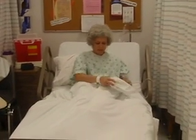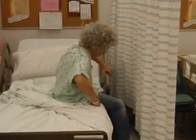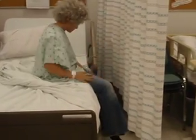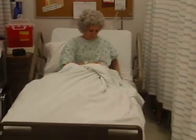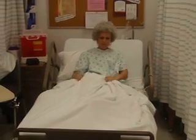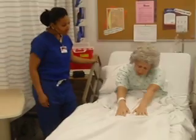Patient: I think I need to use the restroom. [Patient attempts to get up and experiences pain.] Mrs. Valentine, your call light is on. May I help you with something? I tried to use the restroom and I got terrible pain in my legs.